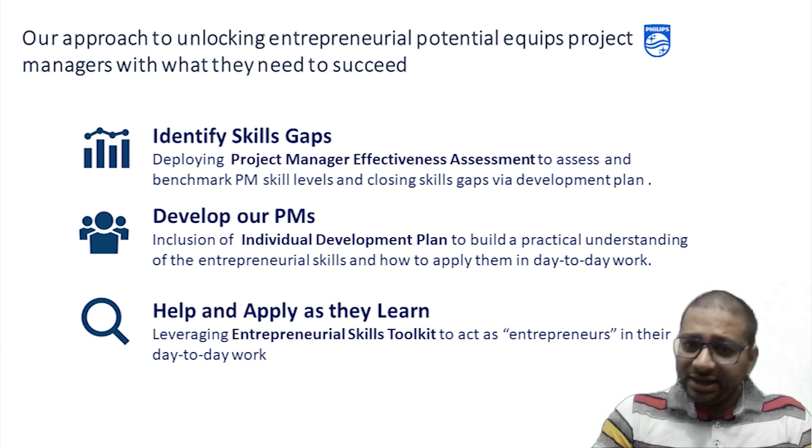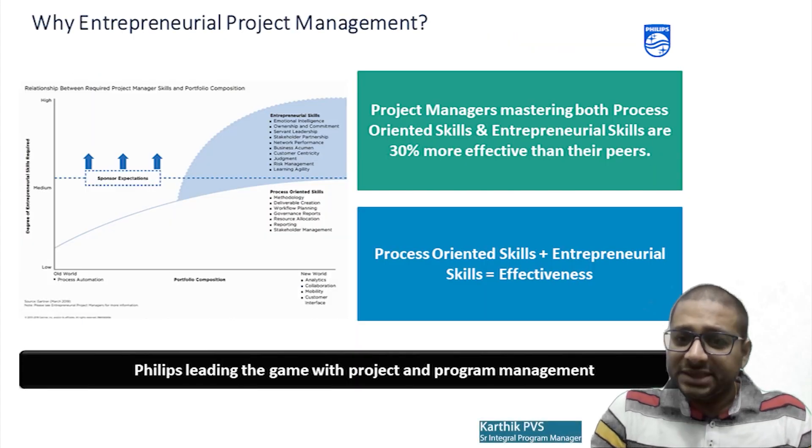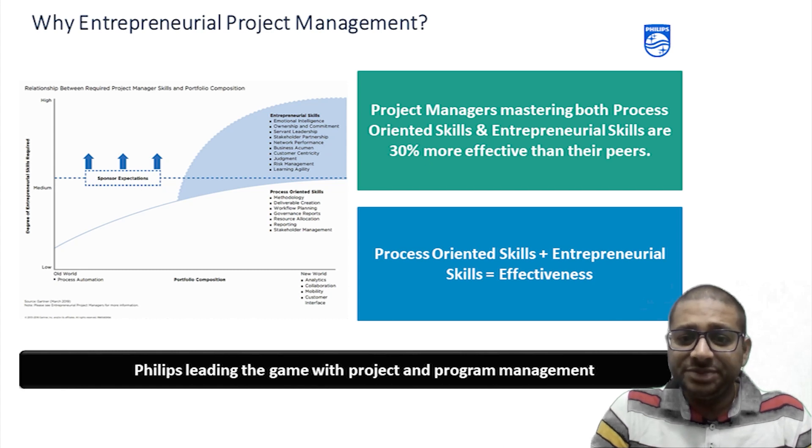Let's talk about the Philips entrepreneurial project management skills. We have 10 skill areas: first, emotional intelligence; second, ownership and commitment; third, Philips leadership asks; fourth, stakeholder partnership; fifth, network performance; sixth, business acumen; seventh, customer centricity; eighth, judgment; ninth, risk management; and tenth, learning agility.